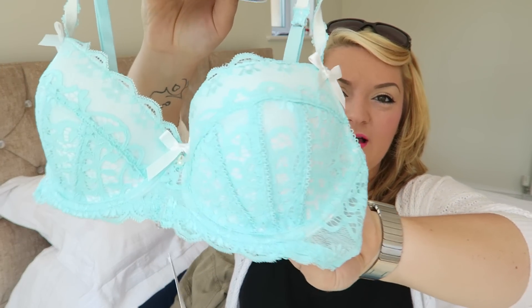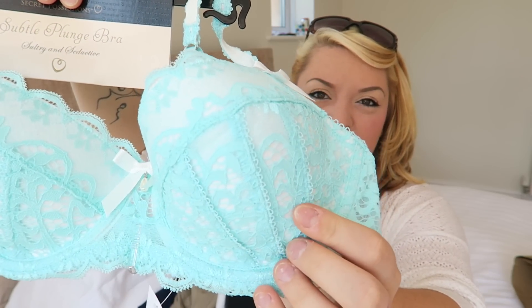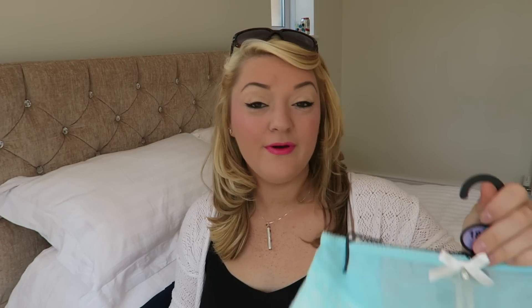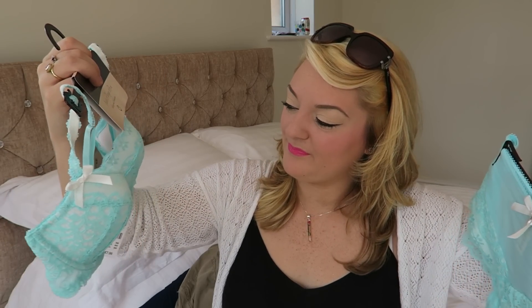I also picked up this set, which is absolutely gorgeous. It's like a cream — well, white really — with turquoise lace over the top. I think it looks really vintage. It's got a little pearl detail and the bra was £7, with the pants at £3, so about a tenner for the set. If you saw that in somewhere like Boux Avenue or Ann Summers, it would be like £30 for this set.